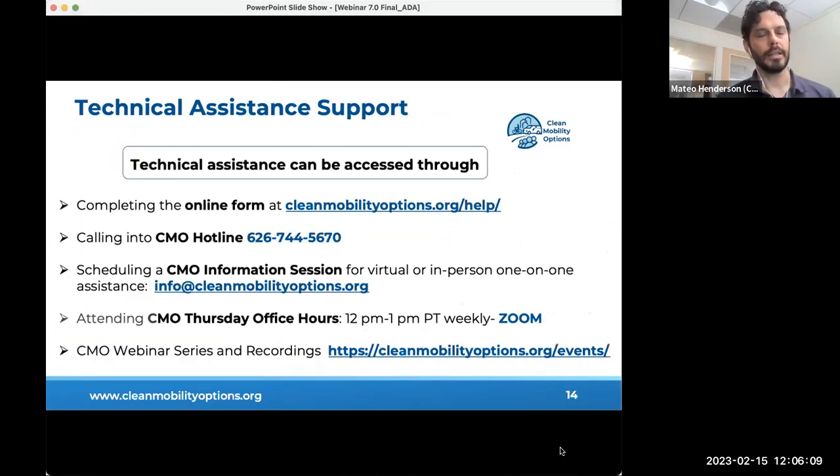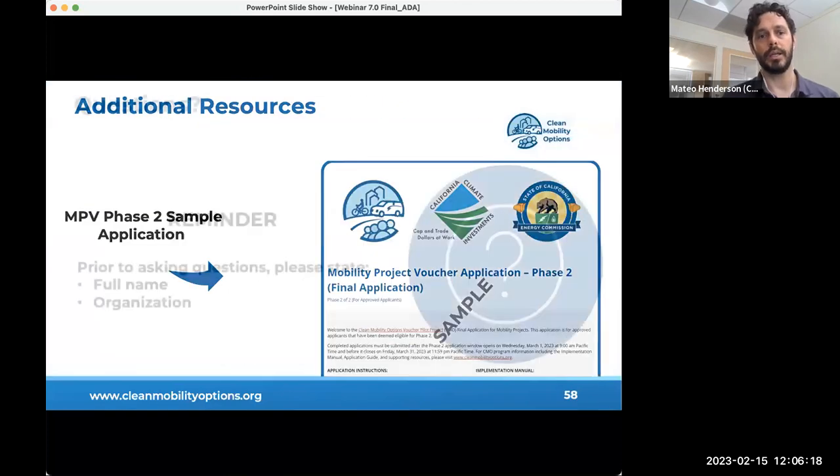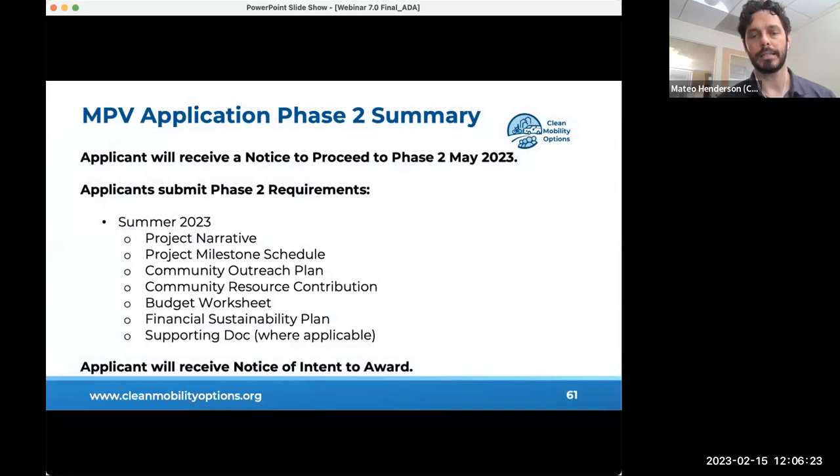To summarize key highlights: applications for phase two will receive a notice to proceed by early May 2023, if a phase one application has been completed. Phase two applications need to be submitted in early summer 2023. Requirements for phase two include a project narrative, project milestone schedule, community outreach plan, community resource contributions, completed budget worksheet, financial sustainability plan, and additional documents as applicable. Applicants will then receive a notice of intent to award in early fall 2023.